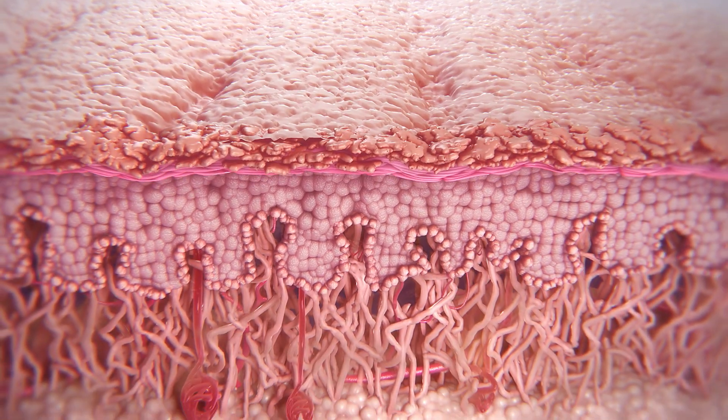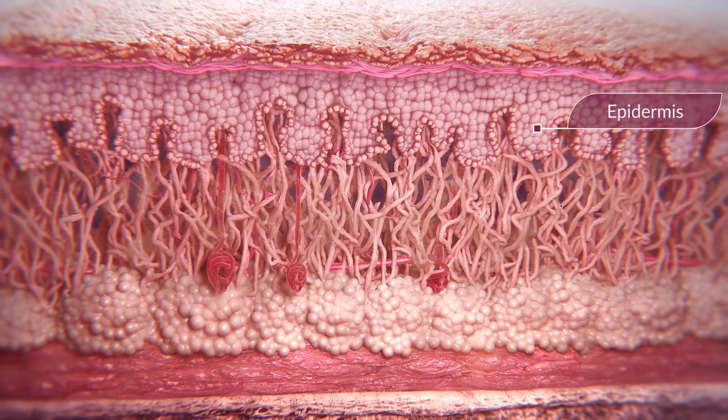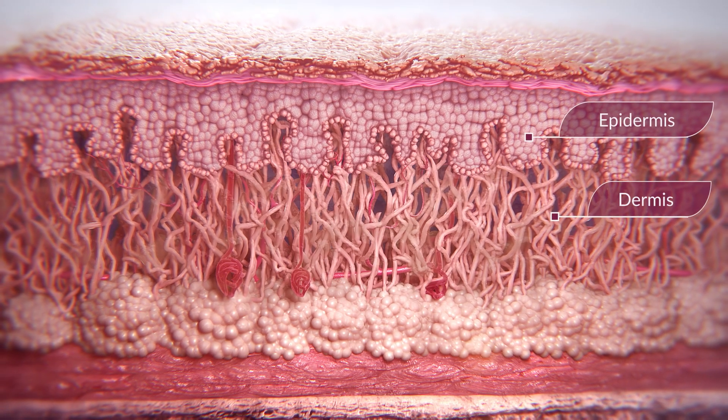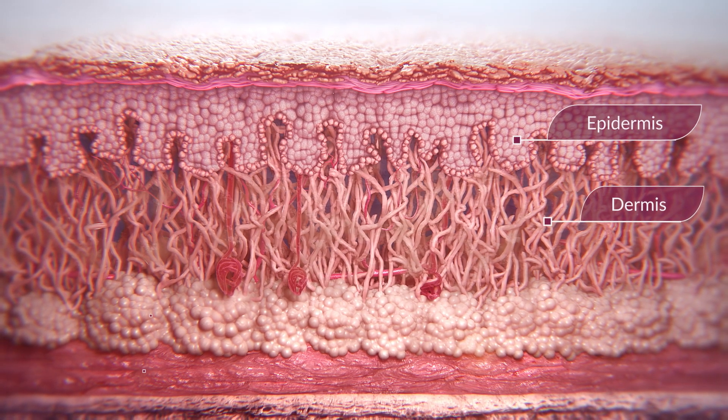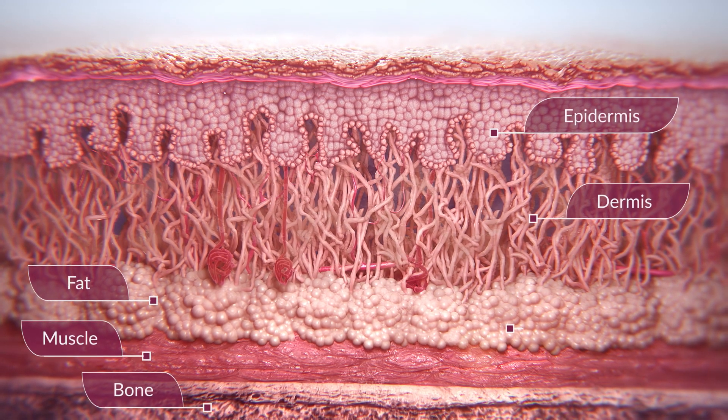The skin is composed of three layers: the epidermis, which acts as the barrier; the dermis, which provides strength and flexibility — both of which are vital components of healthy, young-looking skin — and the subdermal layer.